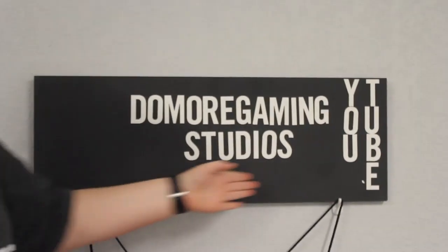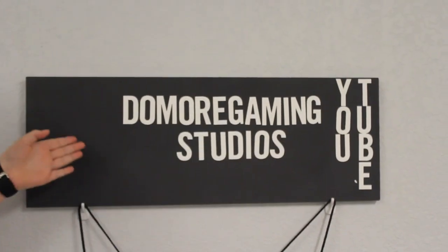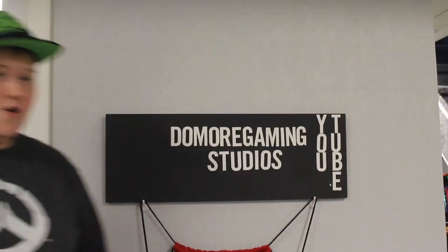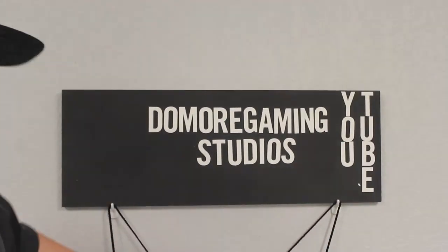What's up guys, Doomer Gaming here. Today I'm going to be doing a studio tour. I'm going to explain the sign — this is the Doomer Gaming sign. Jake and VStars70 are going to sign that side and put their letters up there, so they are a part of Doomer Gaming Studios.